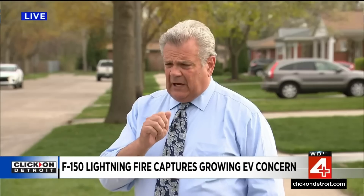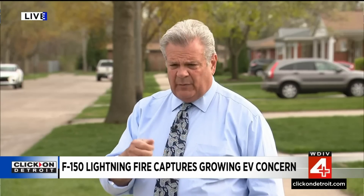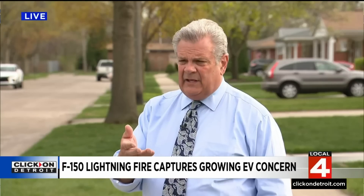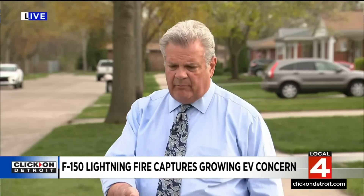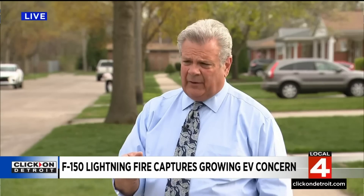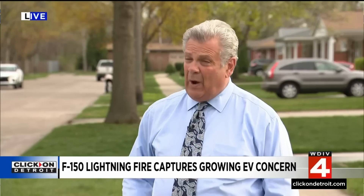Firefighters are saying they need better training and equipment to deal with this. Interestingly, what they're finding is not only is it electric vehicles, but it's scooters and electric bicycles. In New York City in particular, they have had these bicycles and electric bikes and scooters charging in hallways, burning the houses down. They advise anybody with an electric bike or scooter to charge it outside, away from the house.